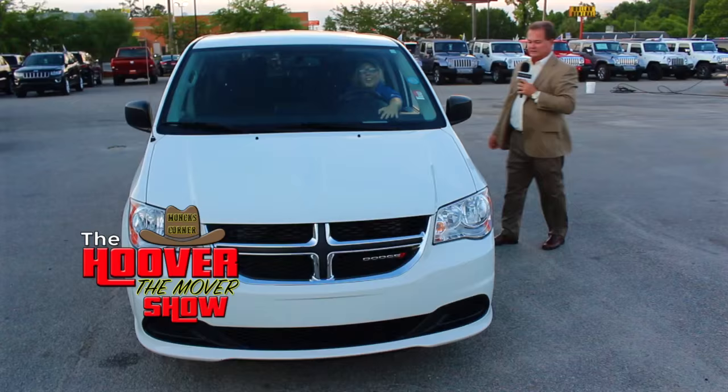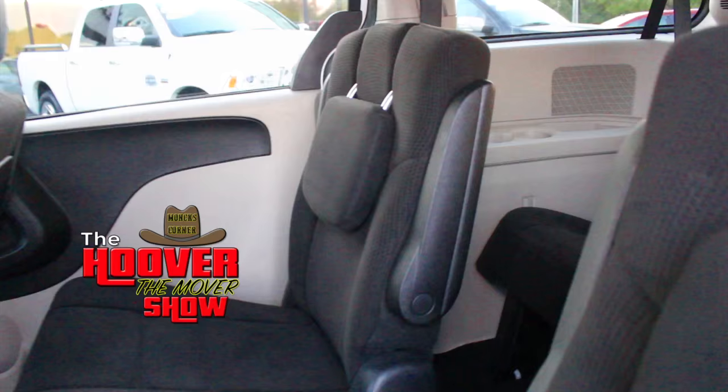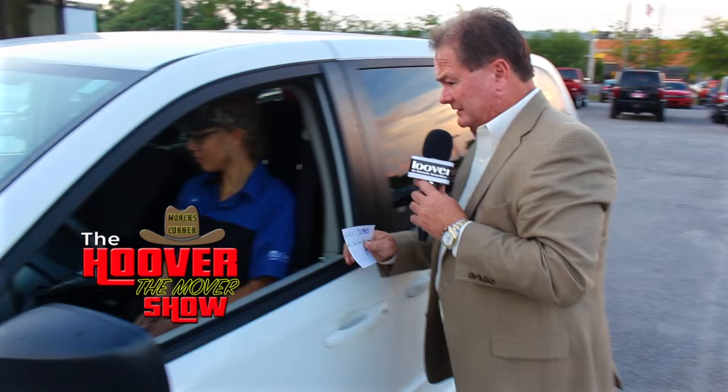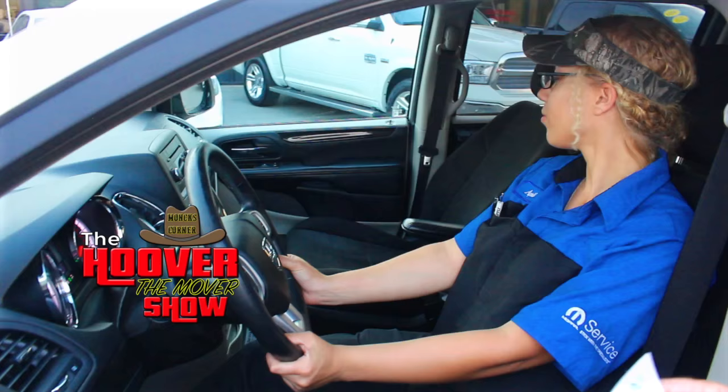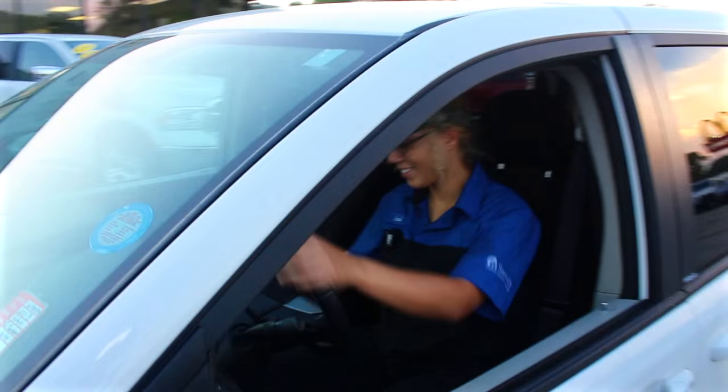A Dodge Caravan has been one of the most popular selling vehicles around, and it continues to outsell everything in the market. You can see why — all the seats fold down completely in the back so you can use it as a passenger van or haul whatever you need. It's got cruise control, cloth seats, overhead console, automatic transmission, AM/FM with a CD player. It's a 2013 Dodge Caravan priced at $15,983, as low as $249 a month.